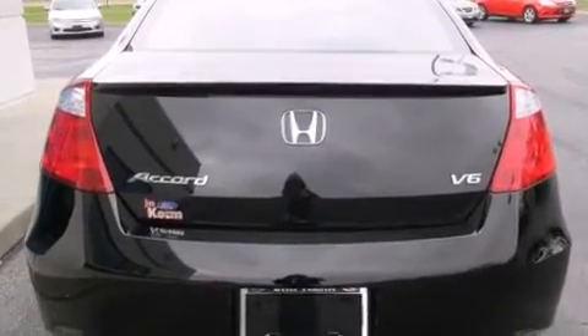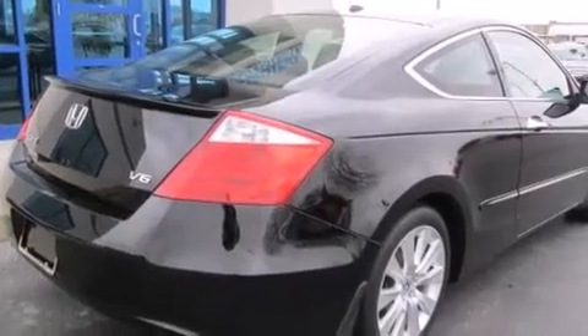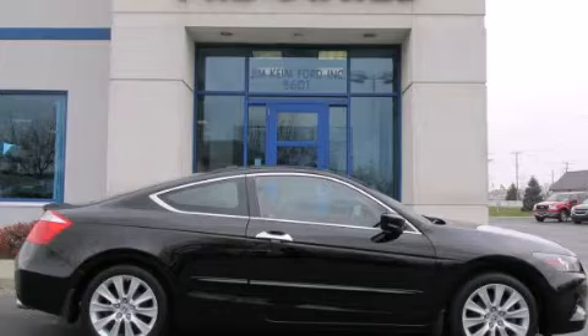Full power accessories. And a sunroof enables you to fill the cabin with fresh air at the push of a button. Call now to find out how you can own this breathtaking vehicle.